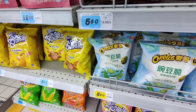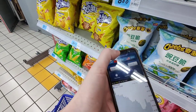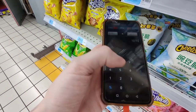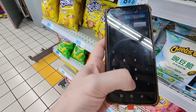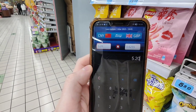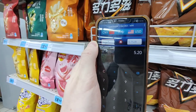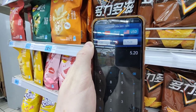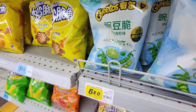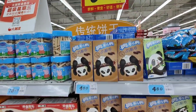Check out these pea and lime crisps — they are 5.20 renminbi. Let's check them out on the calculator. We'll start with British pounds: 5.20 is around 63 pence more or less. In dollars it's around 75 cents. Pea and lime crisps!